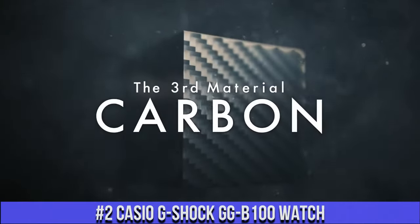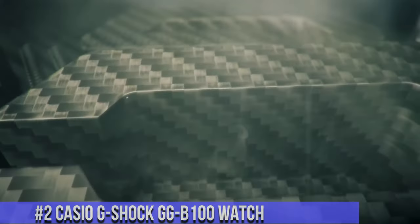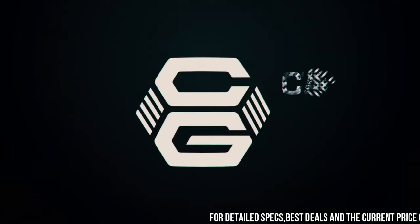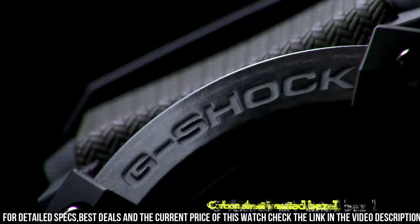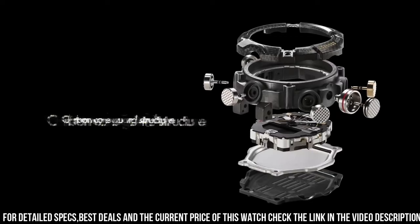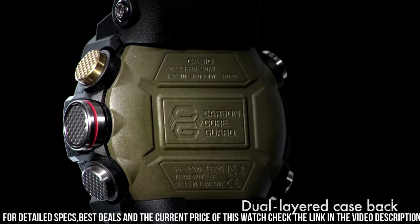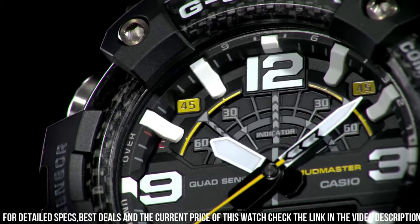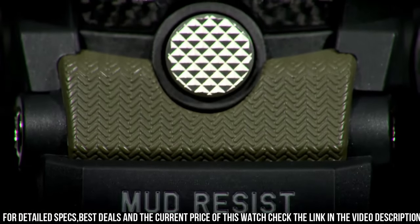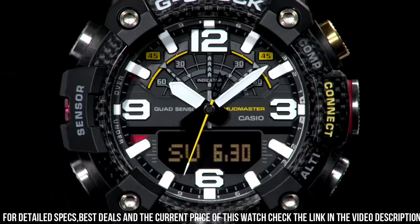Number 2: Casio G-Shock GG-B100 Watch. It has Japanese quartz movement and 5,594 caliber polymer, carbon case of round shape. Case dimensions are 53.1 mm in diameter and 19.3 mm in thickness. The dial of this Casio watch is black LCD. Display type: analog digital. This timepiece has mineral glass. Polymer band, band color green. 200m water resistance. The following features are equipped: